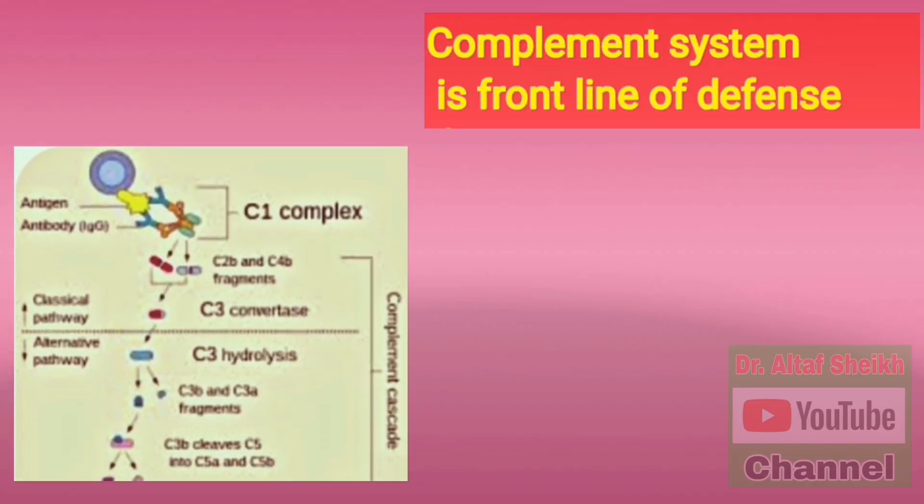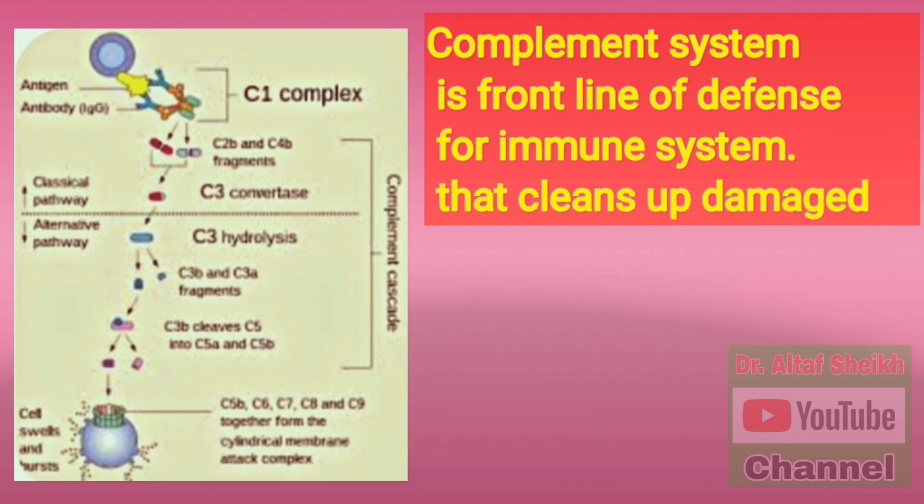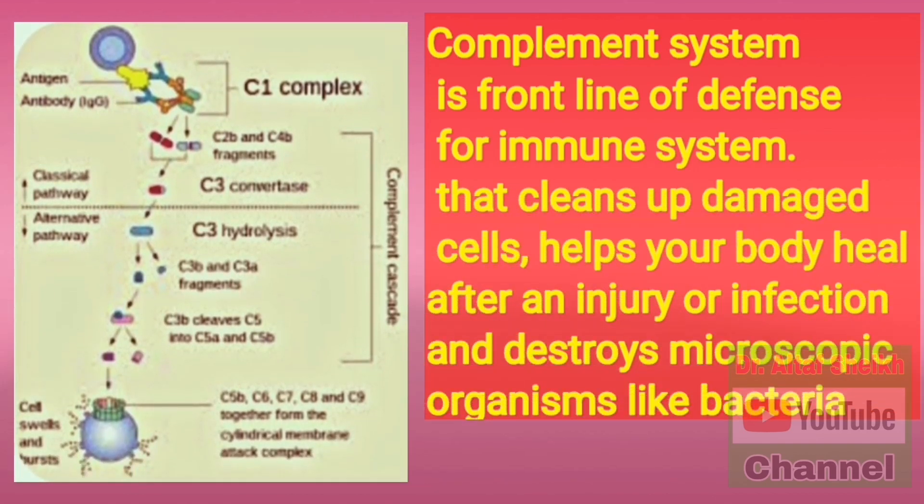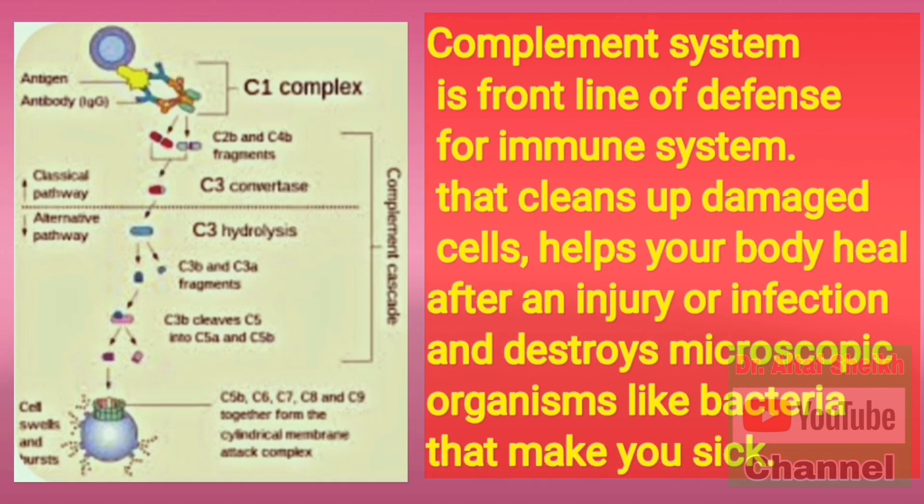The complement system is the frontline of defense for the immune system. It cleans up damaged cells, helps your body heal after an injury or infection, and destroys microscopic organisms like bacteria that make you sick.